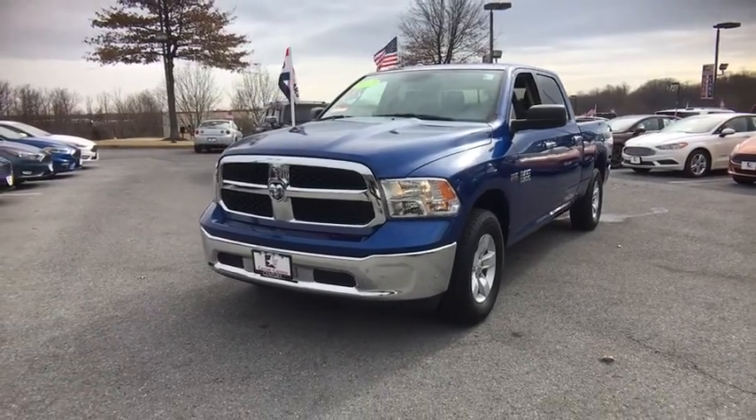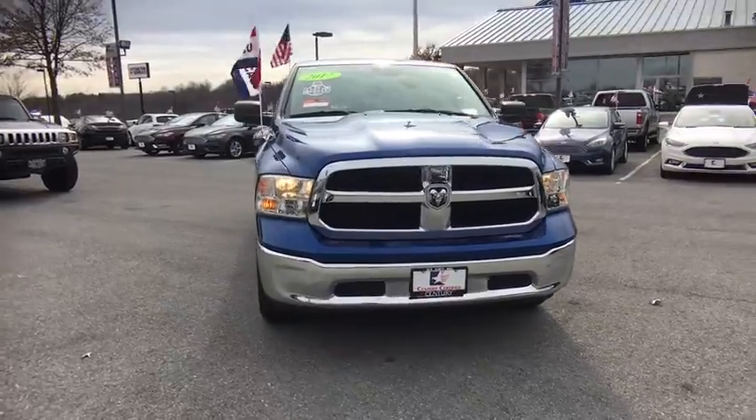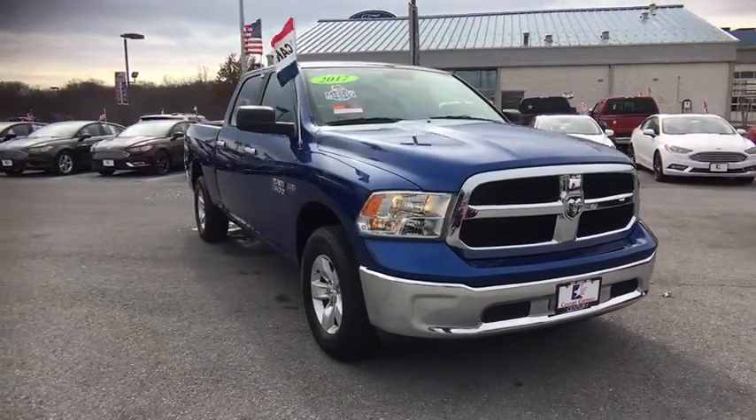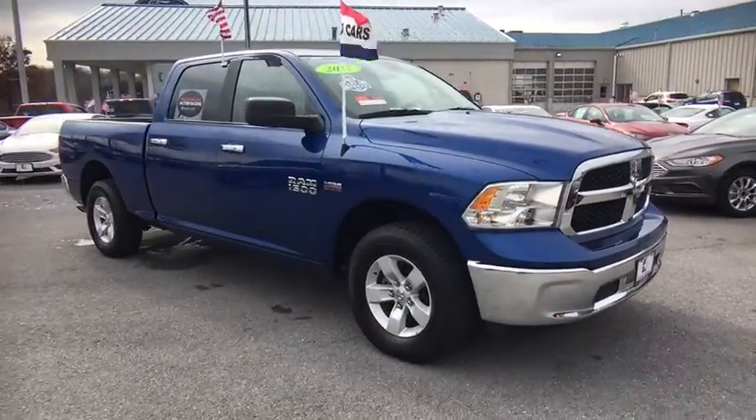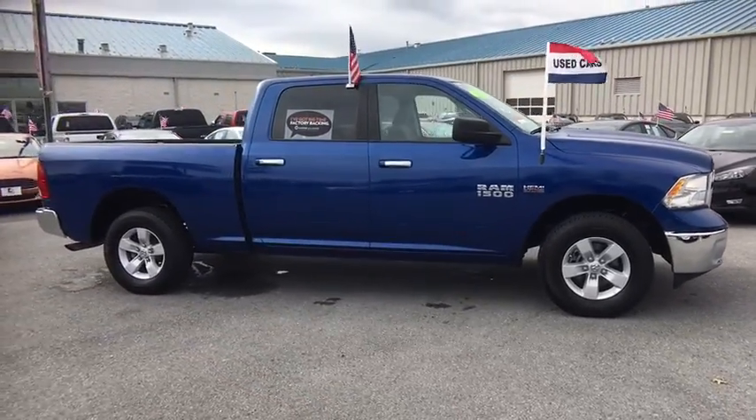The 2017 Ram 1500 went against the Chevrolet Silverado, Ford F-150, and Toyota Tundra, which are all excellent trucks in their own right. The Ram took home the prize for its well-rounded strengths.